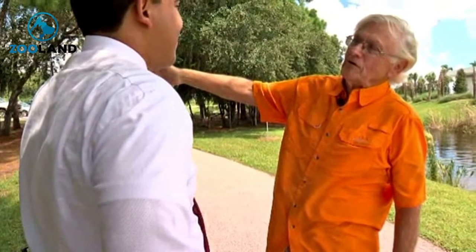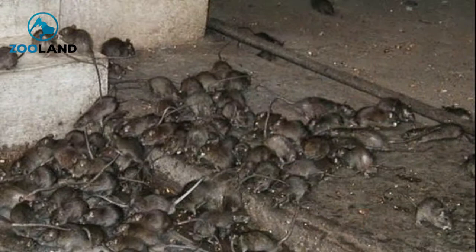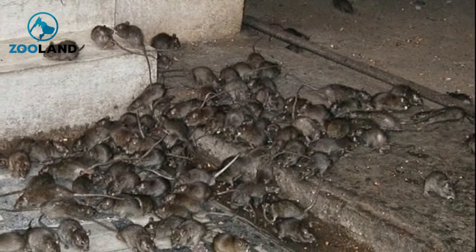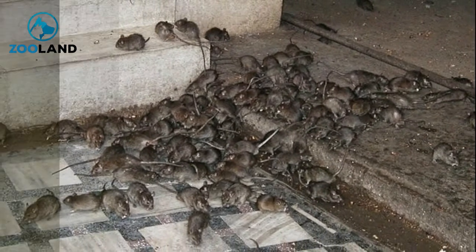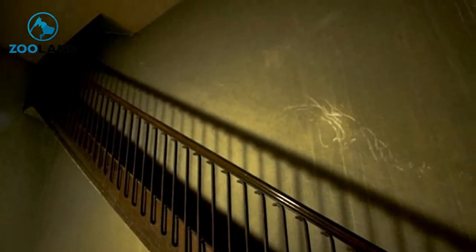So homeowner Bob Vanderherken decided to do some investigating. Bob hoped he wasn't going to stumble upon some kind of infestation. He knew people who had dealt with the headaches of rat nests before and was well aware of the nightmare pest control bills that came with them. Bob and his wife Linda kept their fingers crossed that the unusual noises weren't rats as they headed up to their attic. Little did they know, the problem was much bigger than they thought.